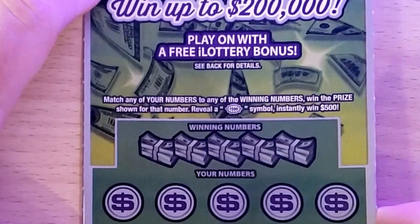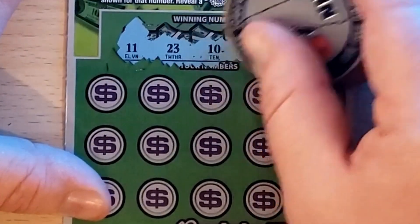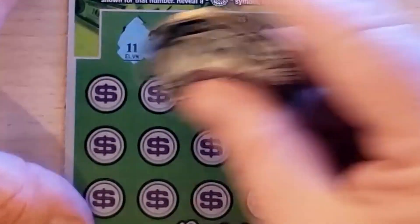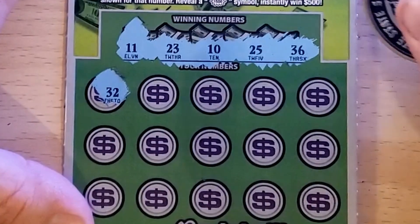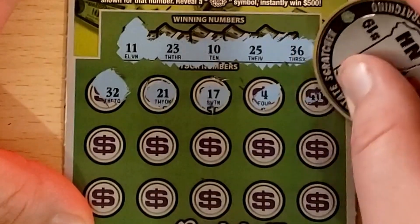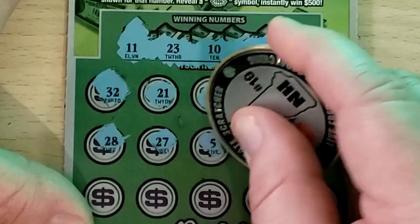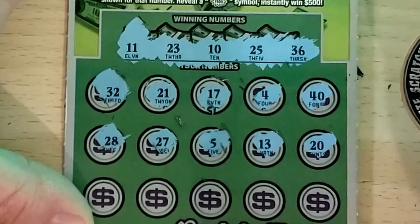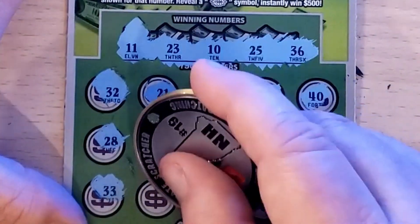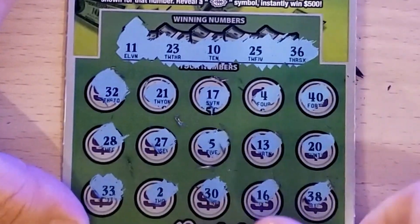Stacked $500 — numbers match game also with a $500 burst that would be excellent to find. Ticket number 12, odds are one in 3.47. We have 11, 23, 10, 25, and 36. Got 32, I've got 36, 21, 23, and 25. 17 — nope — 4 — no singles — 40, 28, 27, 5, 13, 20, 33, 2, 30, 16, and 38. That one's a loser.